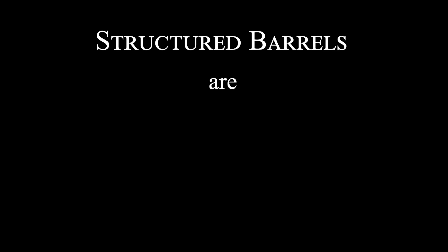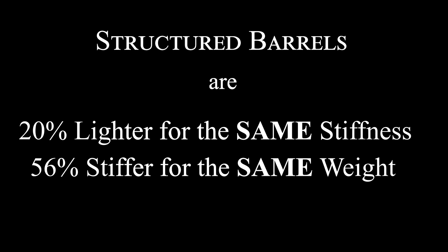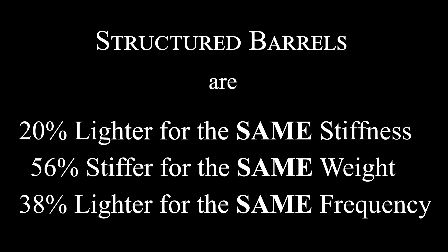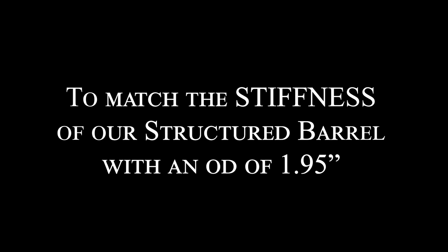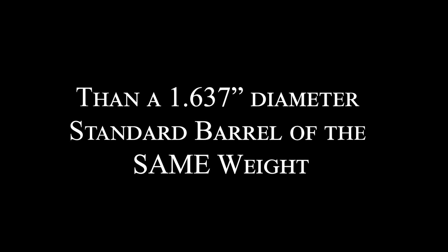That being said, the data reveals structured barrels are 20% lighter for the same stiffness, 56% stiffer for the same weight, and 38% lighter for the same frequency response. To match the stiffness of our structured barrel with an OD of 1.95 inches, a standard barrel will need an outer diameter of 1.83 inches and will weigh approximately 4.7 pounds more. Or, a structured barrel will be 56% stiffer than a 1.637-inch diameter standard barrel of the same weight.